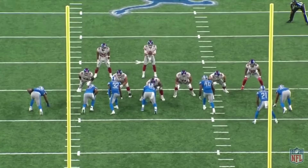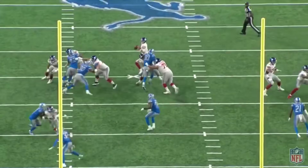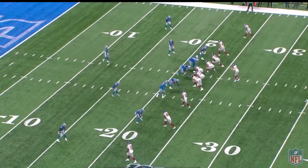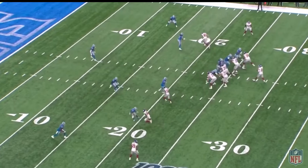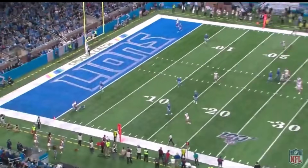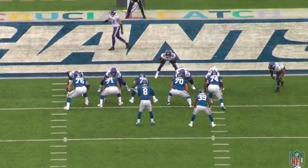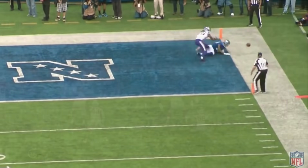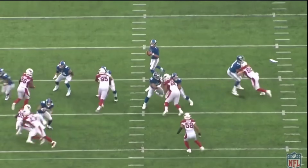One more thing that I feel like Daniel Jones was good at during his rookie season was taking advantage of corners being out of position, and I think he was pretty good with ball placement. Right here, he steps back in the pocket, throws the ball to the left — the wide receiver is in a better position than the corner, and it results in a touchdown. One more time, even though the ball was not caught, that was a perfect pass to the tight end in the back of the end zone.